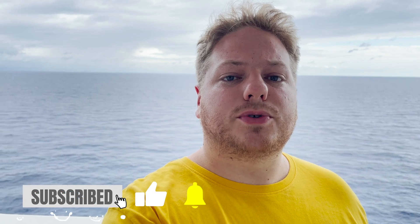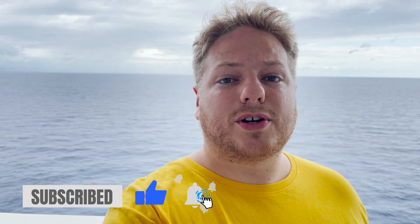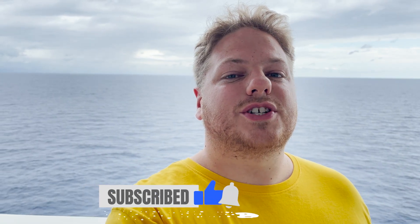Ahoy mates! Welcome on board Royal Caribbean's Allure of the Seas. We are here for a special four-night trade event sailing. If you're interested in all kinds of fun information including a full and complete ship tour or a tour of the new terminal in Galveston, Texas, be sure to check out our Allure of the Seas playlist where you can find all of that.